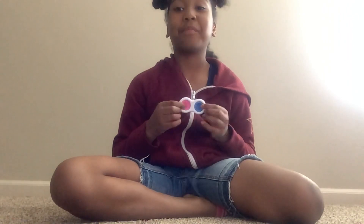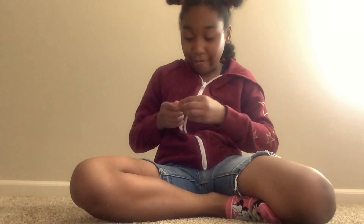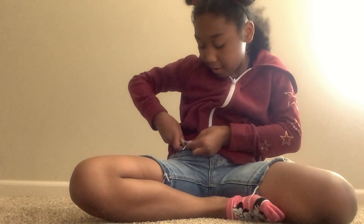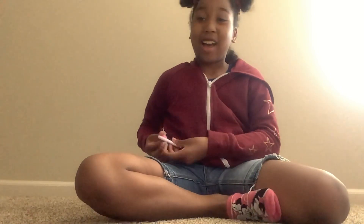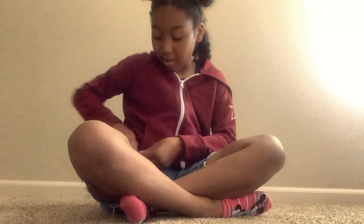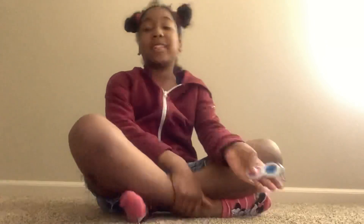The last fidget I'm going to be rating in this video is my simple dimple. It comes with a keychain, and what I do when I wear jeans, I hook it on like that and just fidget with it on the go. I like how it's kind of like a pop-it but it's louder. I really like the colors and how portable and small it is. So I rate this a 10 out of 10 — that's the last fidget we'll be rating in this video.